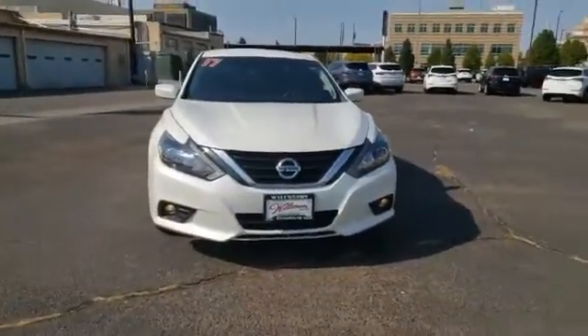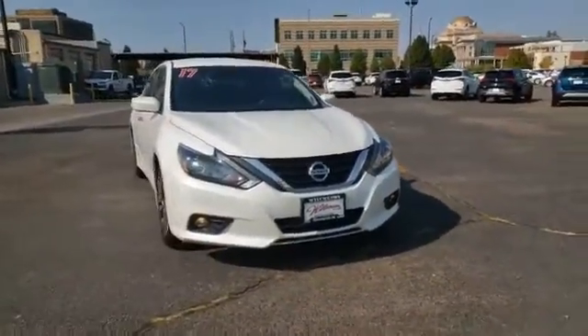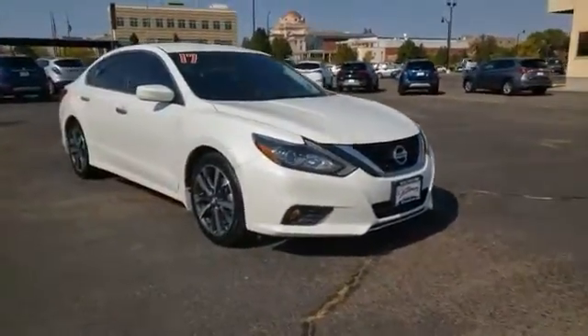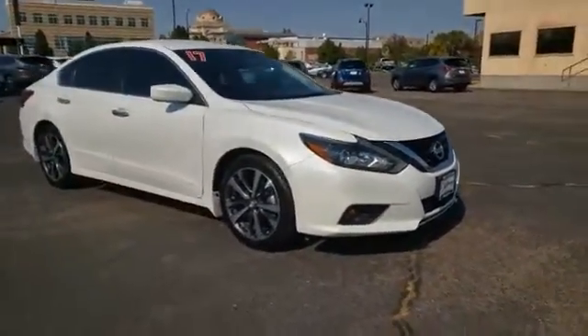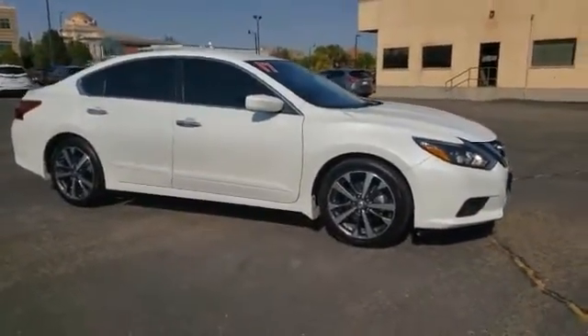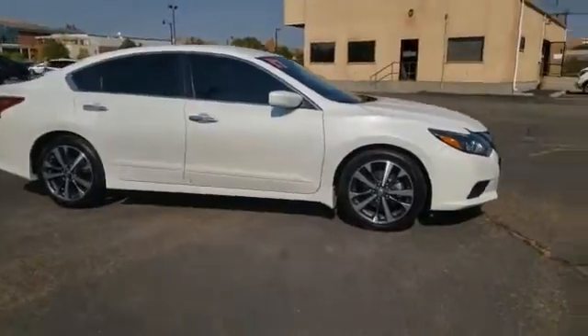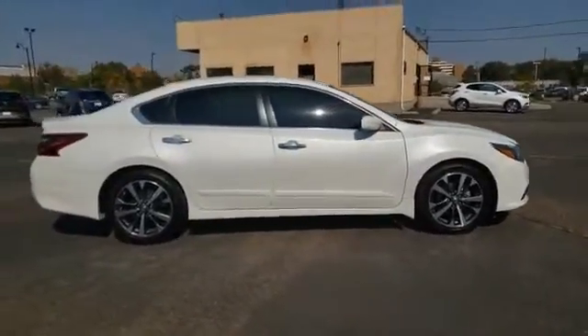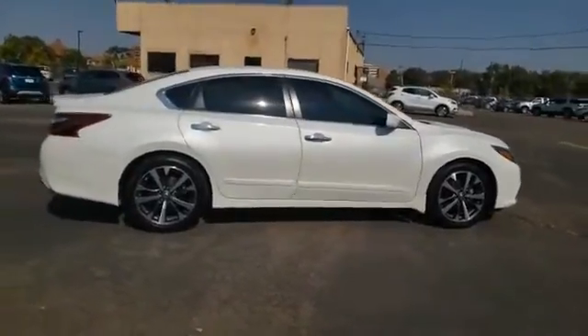Make a great choice today with the 2017 Altima. The Nissan Altima offers advanced features to make life easier, including push-button ignition, which comes standard. Combine that with a powerful engine and standard airbags and over 5,000 quality and performance tests, and you'll see the Nissan Altima is made to drive and built to last.